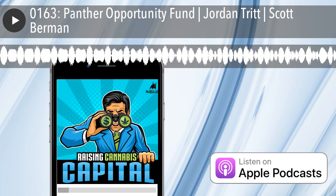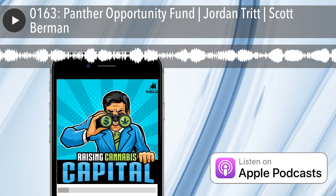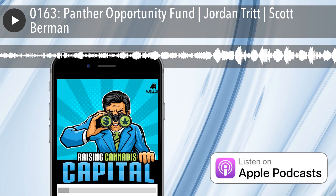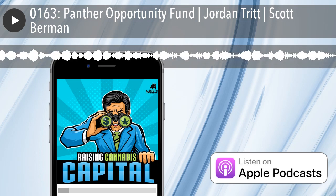From MJ Bulls Media, it's the Raising Cannabis Capital Show. I'm Dan Humiston. And on today's show, what are the next big cannabis business and investment opportunities? Top cannabis investors share their 2020 investment strategies.